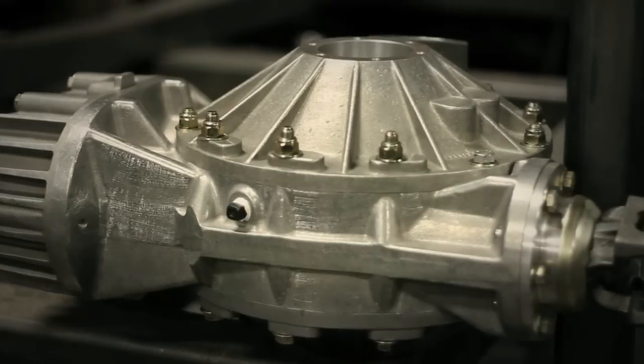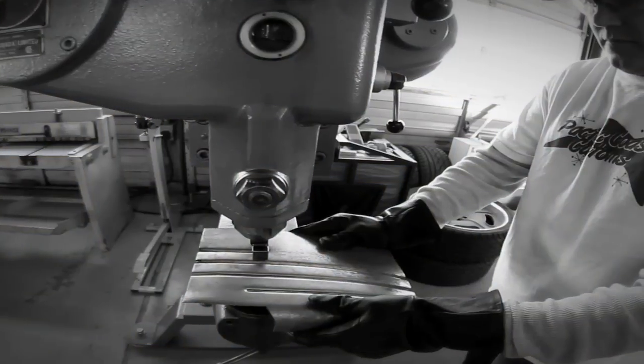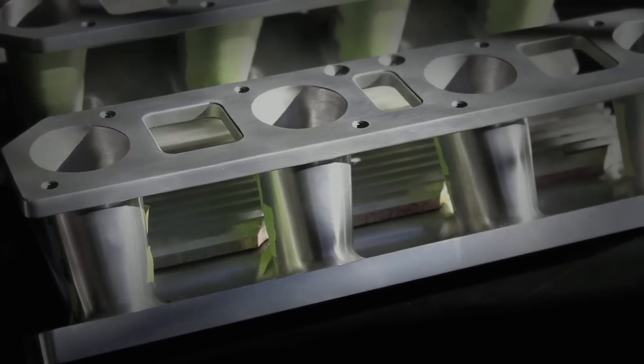We've got a Winter's quick change center section — it's going to be pretty cool. In a few weeks we're going to head to American Canyon, California to go visit Robert at Pacific Coast Customs, take a look at the intake that he's been working on. We're also going to have the truck up there for the first time and start the sheet metal mods.